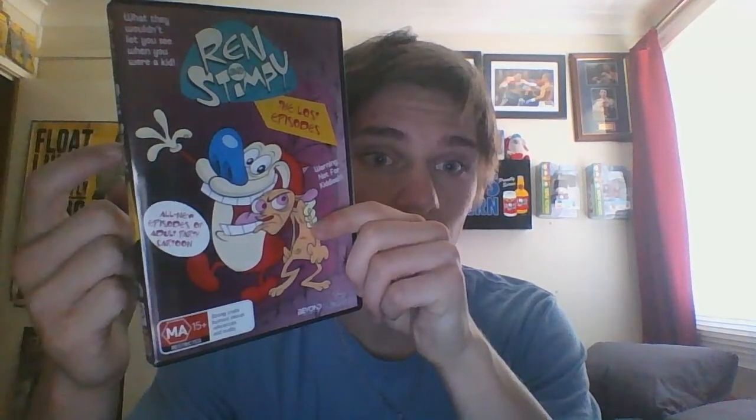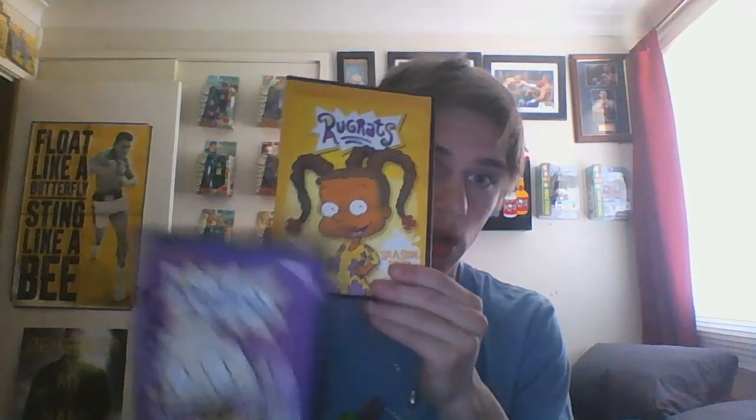Now to the DVDs. This also completes my collection — it's the Ren and Stimpy Lost Tapes. I now have the complete series. I only just clicked that I completed both the figure line and the DVDs. Next up is one of my all-time favourite shows — Rugrats season four and season five. I love the covers; it's very cool how they have different characters on each one. And they've gone away from the cardboard cover, which I don't like, and gone to normal. So it's very cool.